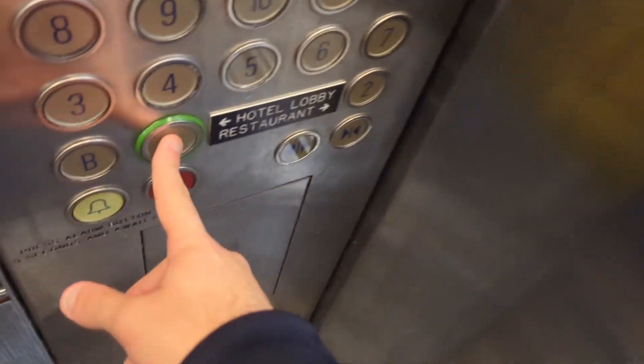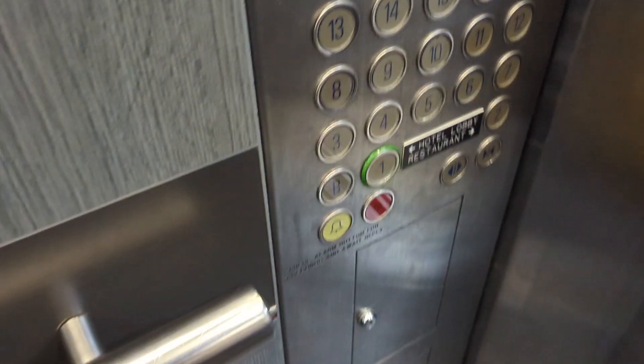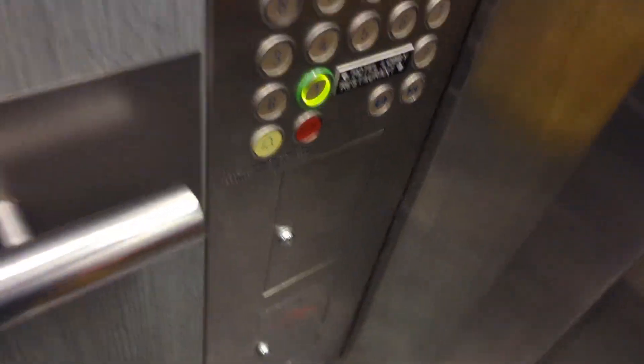Anyway, we'll take it back up to the first floor. Okay, one works.